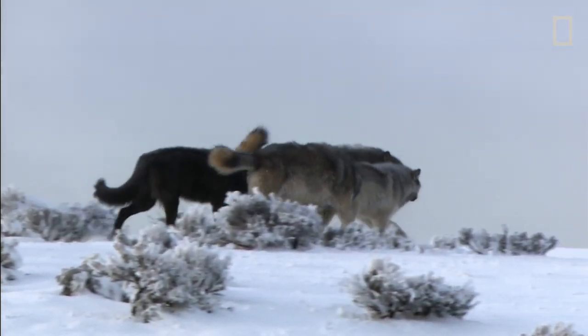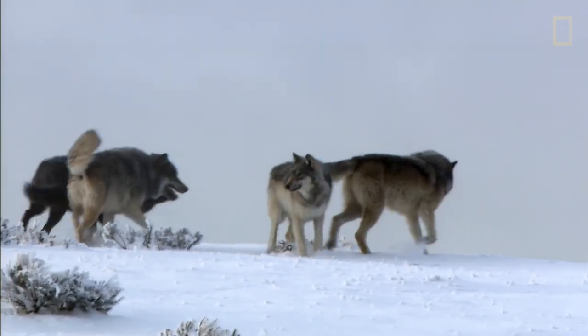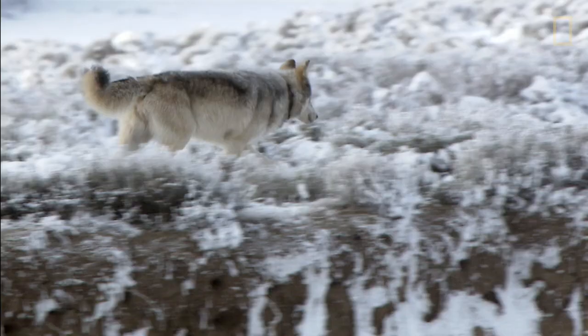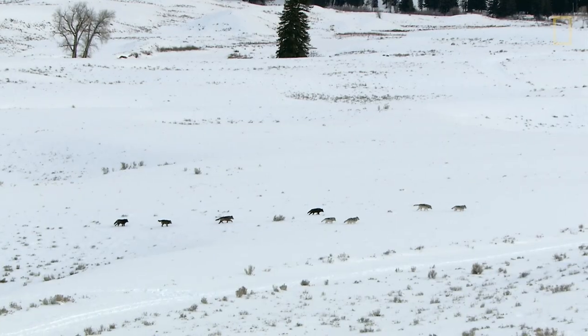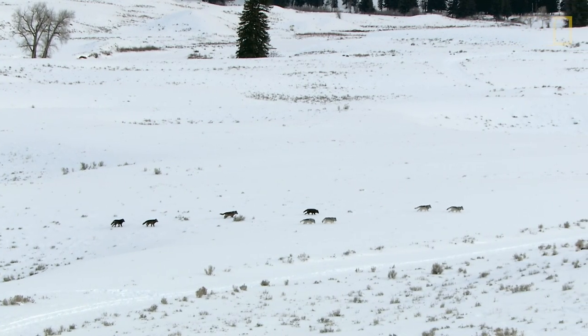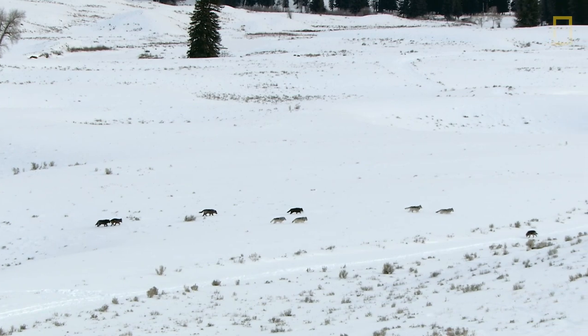The Mollies are survivors, but even at its largest, this super pack only reached 19 wolves — around half the size of the Druid Peak pack at its prime. But there's a reason the number of Druids will likely never be matched.